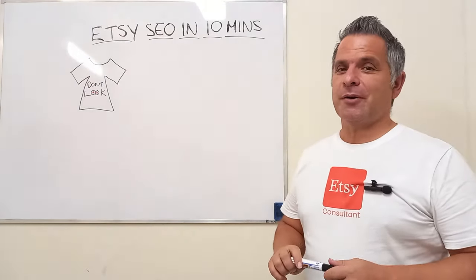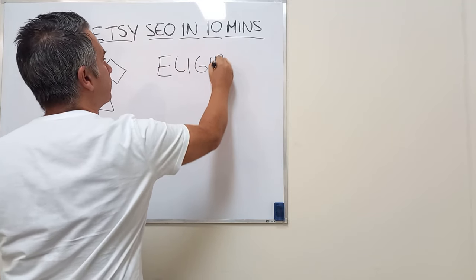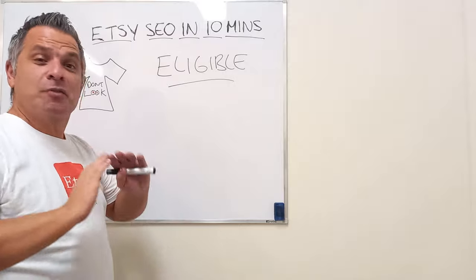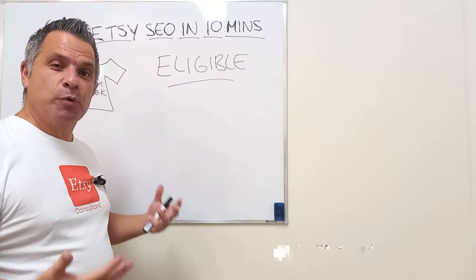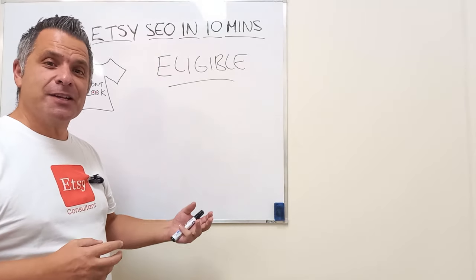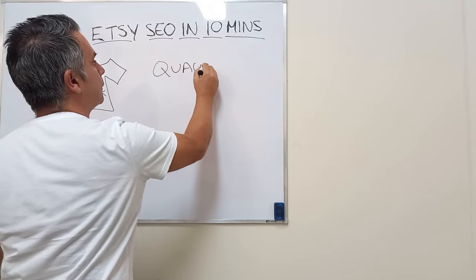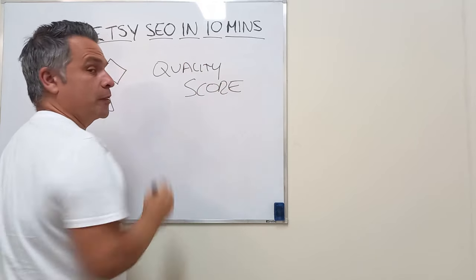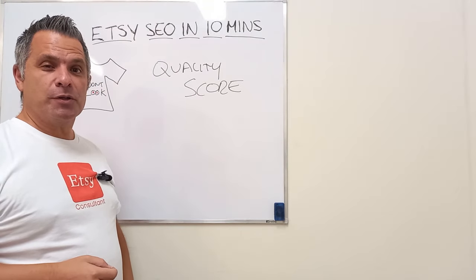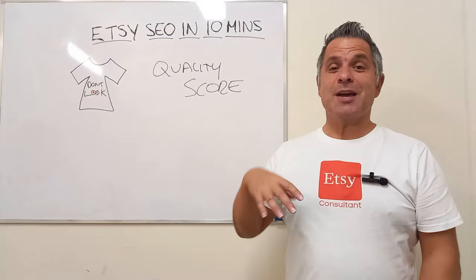First thing I want to point out is that what SEO does is makes you eligible to be ranked. We're not talking about SEO ranking your items — that's rubbish. SEO makes you available or eligible to be ranked. The more keywords you have in your title and tags, the more possibilities you have to be ranked by Etsy. Ranking is done by quality score — that's what ranks your product. SEO makes you eligible to be ranked.